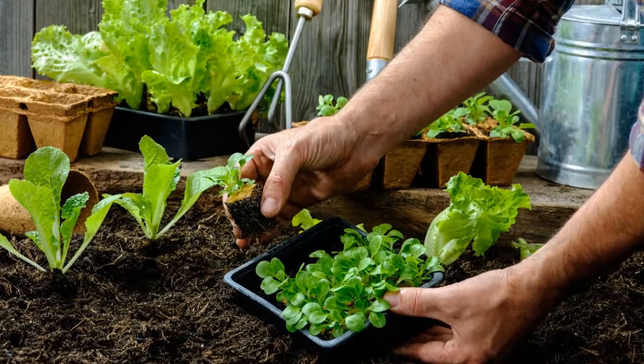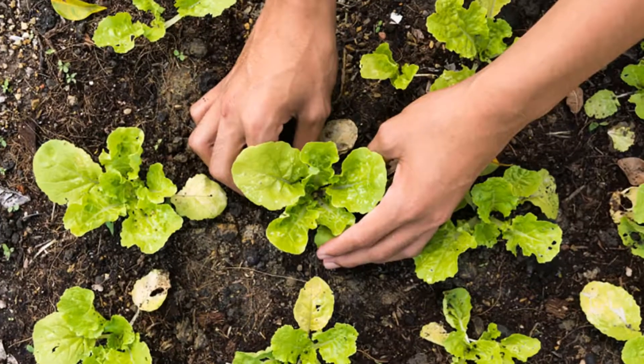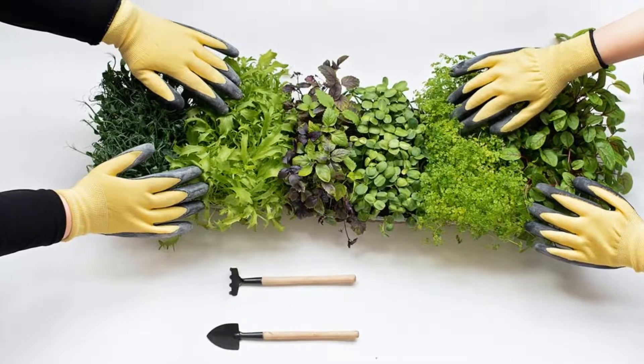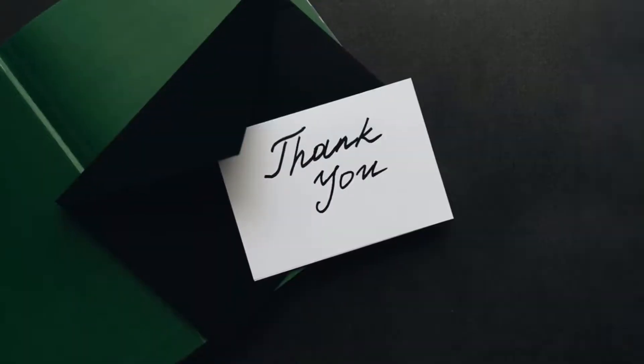Try growing these plants in your home garden. If you have a small place to live in, you can grow them in pots. These plants prove to have been best companions of ours and provide immense value in our day-to-day life. Thanks for your time.